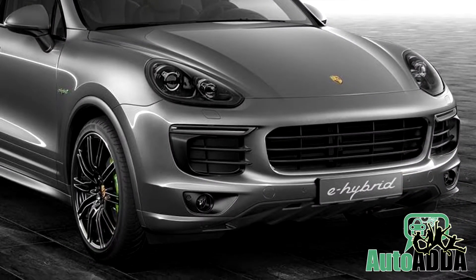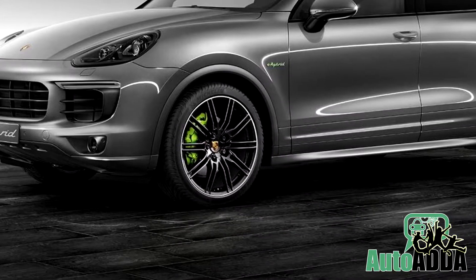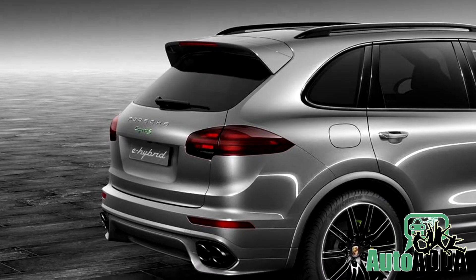Under bonnet, the technicalities are carried over with a supercharged 3.0-litre V6 engine and an impressive electric motor. Hence, pricing is not yet announced.